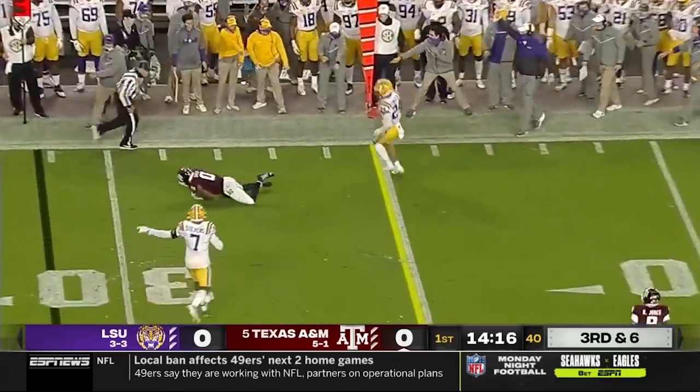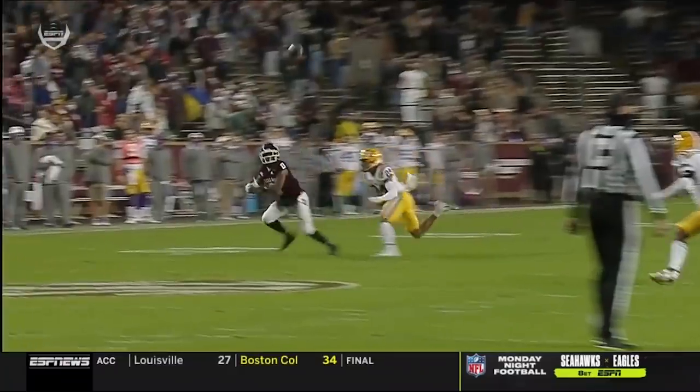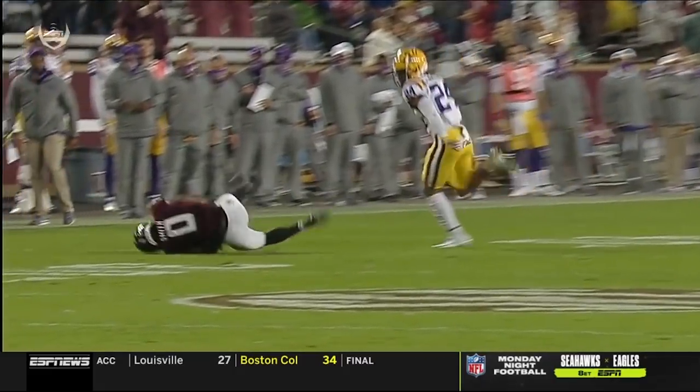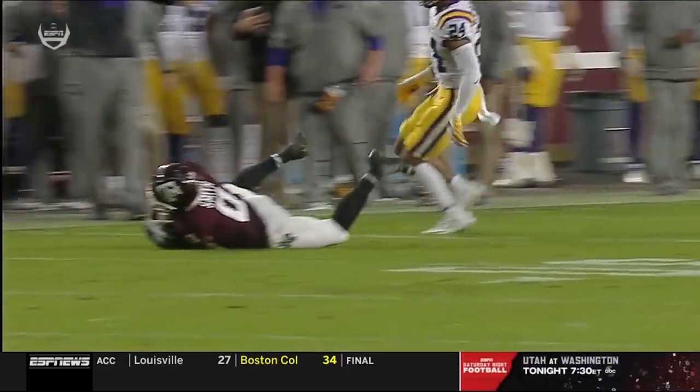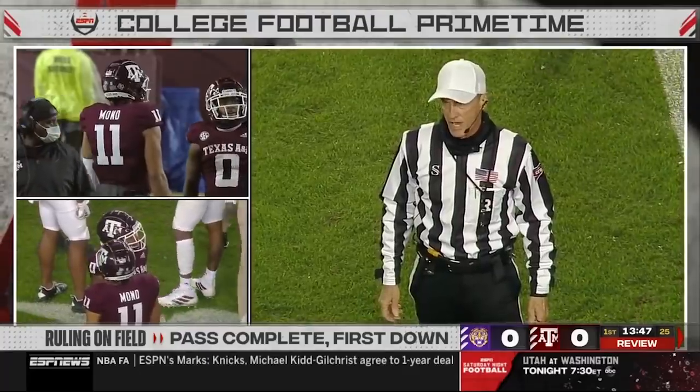Hangs in the pocket, floats one to the first down line to gain. Aniah Smith makes a dive and catch. The completion was secured by Aniah Smith. They're checking the spot of the football to see if he did indeed pick up a first down or should it be fourth and one. After personal review, the spot of the catch is the 34 and a half yard line, making it fourth down.